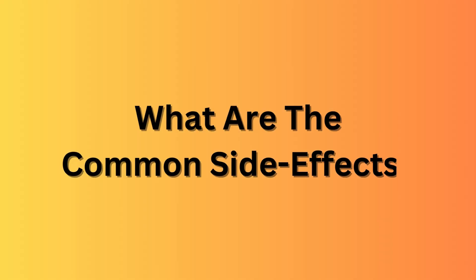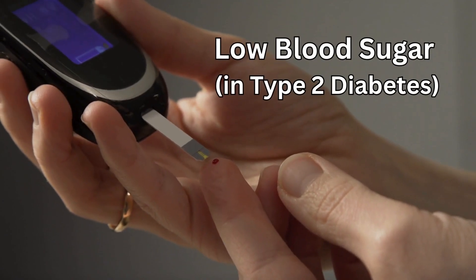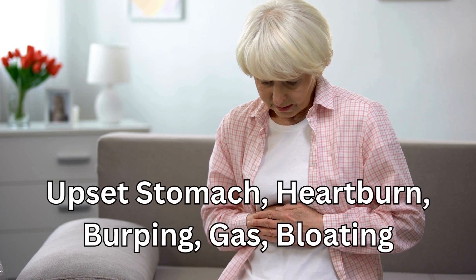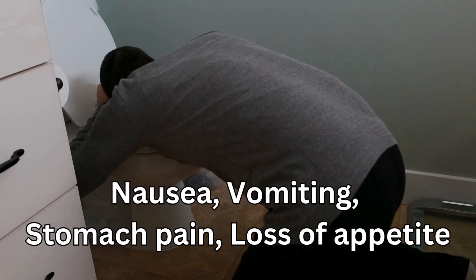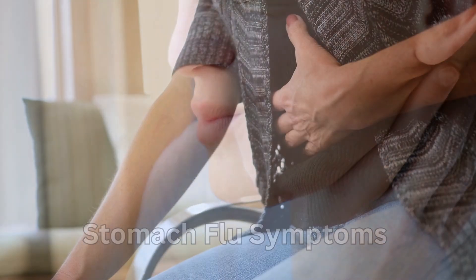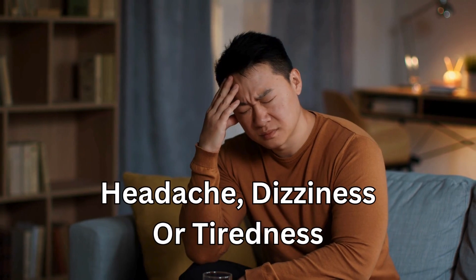So what are the common side effects? You could get low blood sugar in people with type 2 diabetes. You might get an upset stomach, heartburn, burping, gas or bloating, nausea, vomiting, stomach pain, or loss of appetite. Also diarrhoea or constipation, a runny nose or sore throat, stomach flu symptoms, headache, dizziness, or tiredness.